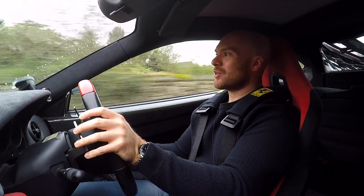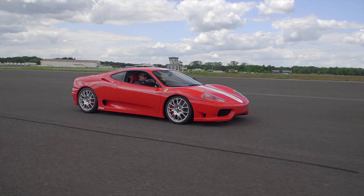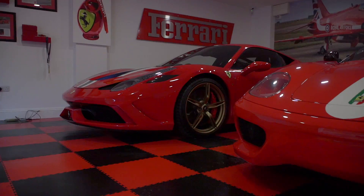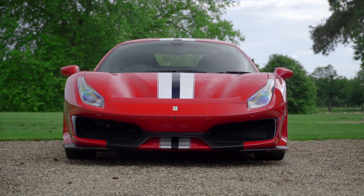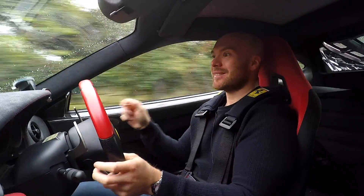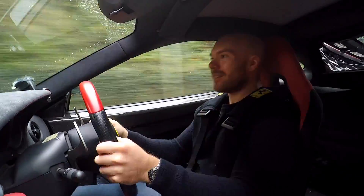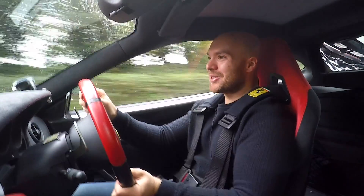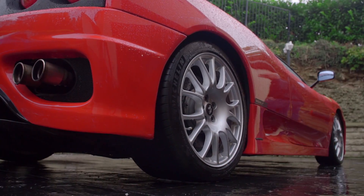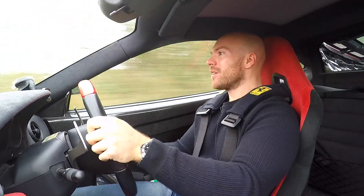The owner of this car actually has all of the special V8 Ferraris - the 360 Challenge Stradale, 430 16M, 458 Speciale and the 488 Pista. And if you ask him which one his favourite is, he doesn't even have to think about it - it's this. And that just has to be why - it's the noise under a little bridge there. It's the noise and it's the way you don't have to be going 100 miles an hour for it to be so much fun.